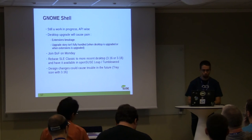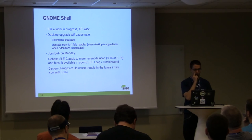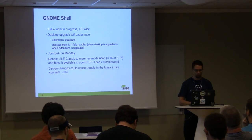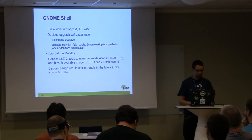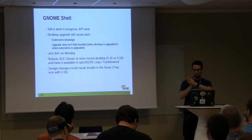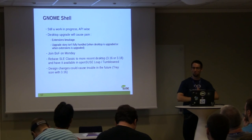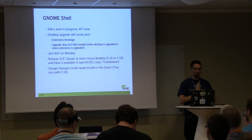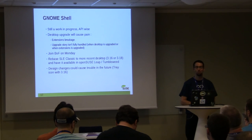For GNOME Shell, there is still work in progress API-wise, mostly about extensions. We had a session Monday morning about getting extensions as first-class citizens in the desktop experience, because we have breakage — our upgrade story is not there. Red Hat for their next enterprise version is upgrading the desktop, and we will do the same next year. We both have to deal with how to cope with upgrading extensions for our customers.